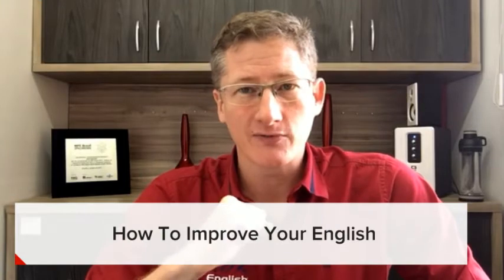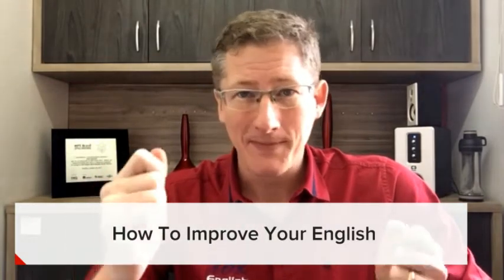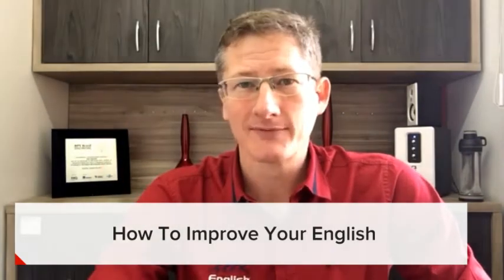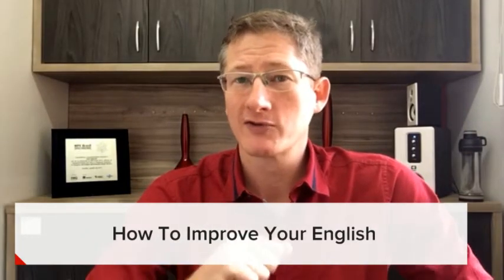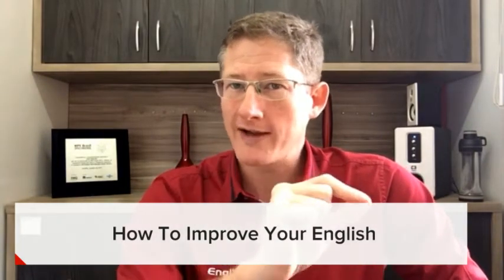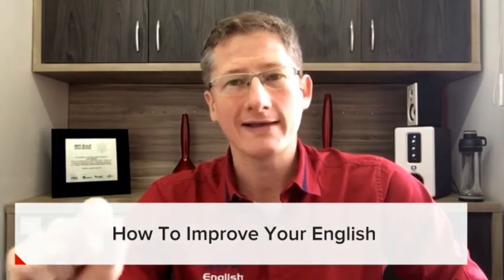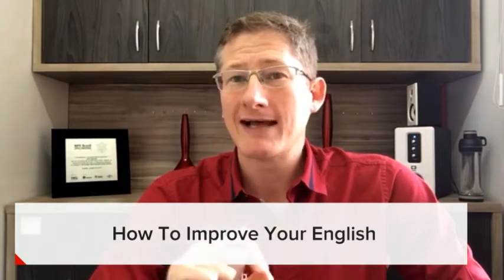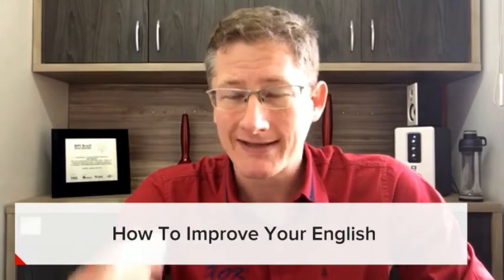Step number two: go and learn what those words mean. Use your dictionary, use a translator, use an app, whatever's easy for you. Ask someone and learn what those words mean. So number one: write the word down in English that you don't know. Number two: write down what it means. And number three: write down a sentence using that word. Try to use that word.